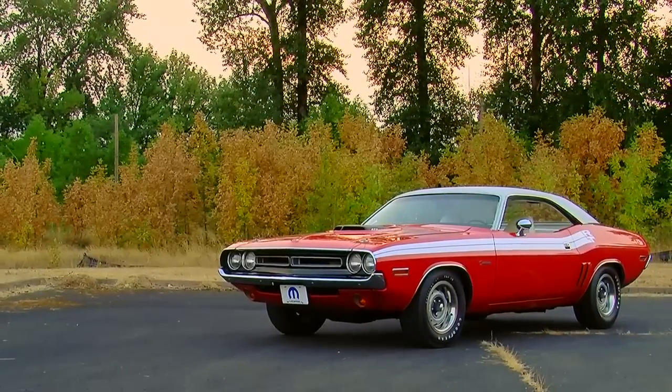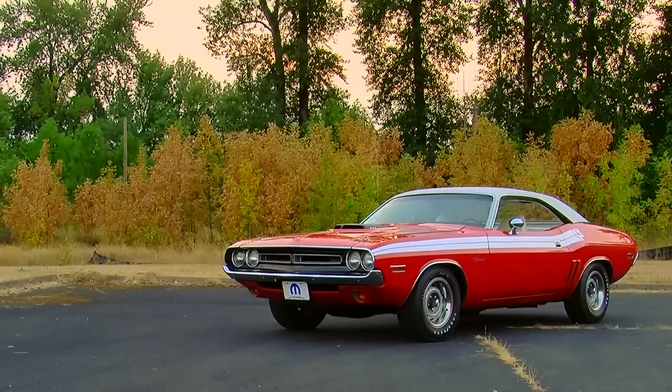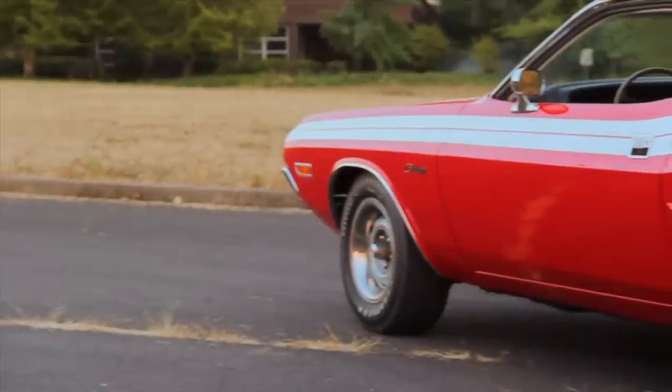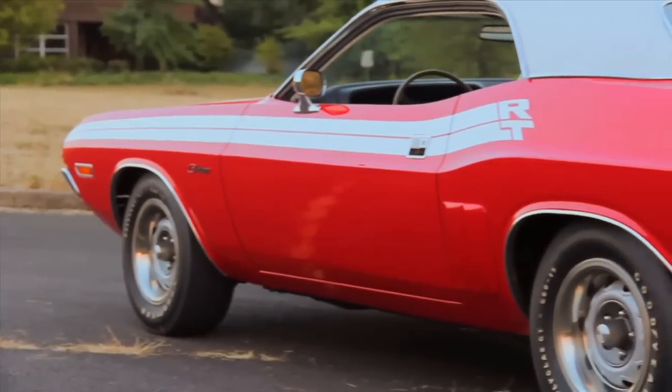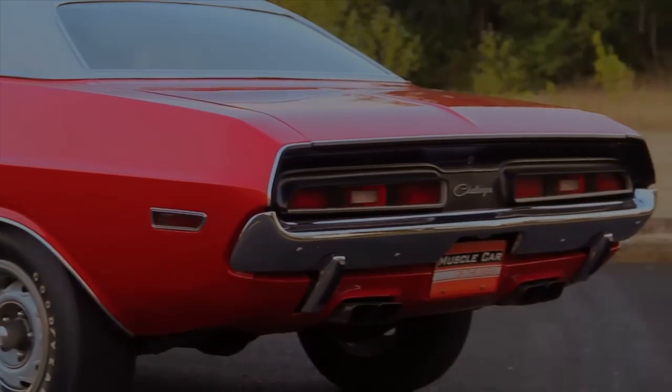Whoever bought this car is somebody who's looking for attention, and they're going to get it if this car is parked and not running because of the way it looks. And of course, they're going to get a lot more attention when they fire up that 425-horsepower, dual four-barrel-fed 426 Hemi.